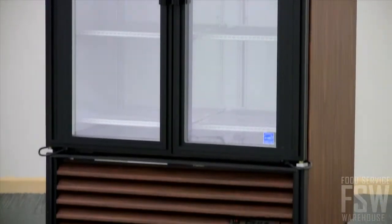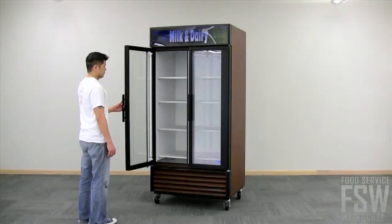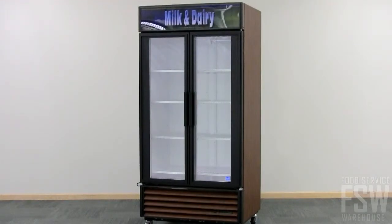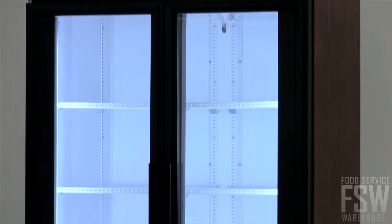The space conscious design allows you to have a large storage space within a small 40-inch footprint. Two thermal insulated glass doors swing open and self-close when released. The interior displays your product inventory in clear illumination provided by long-lasting fluorescent lighting.